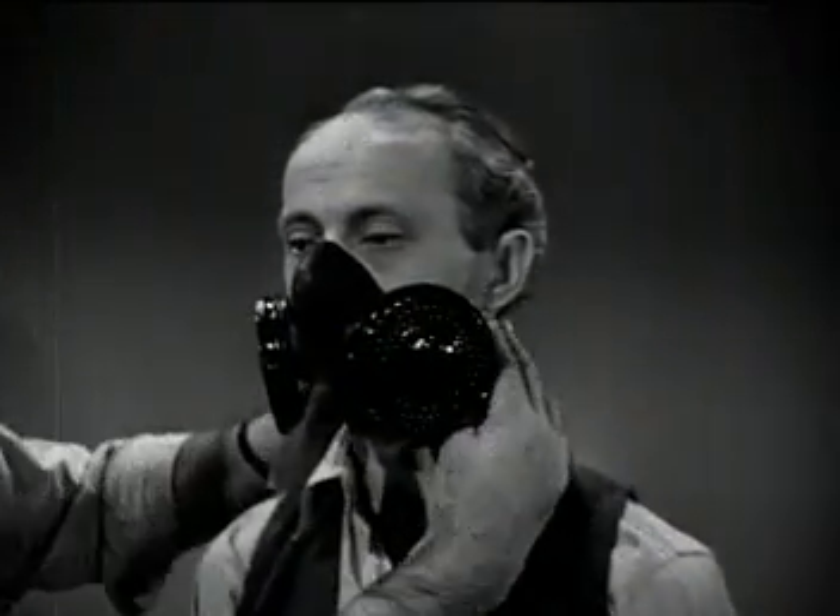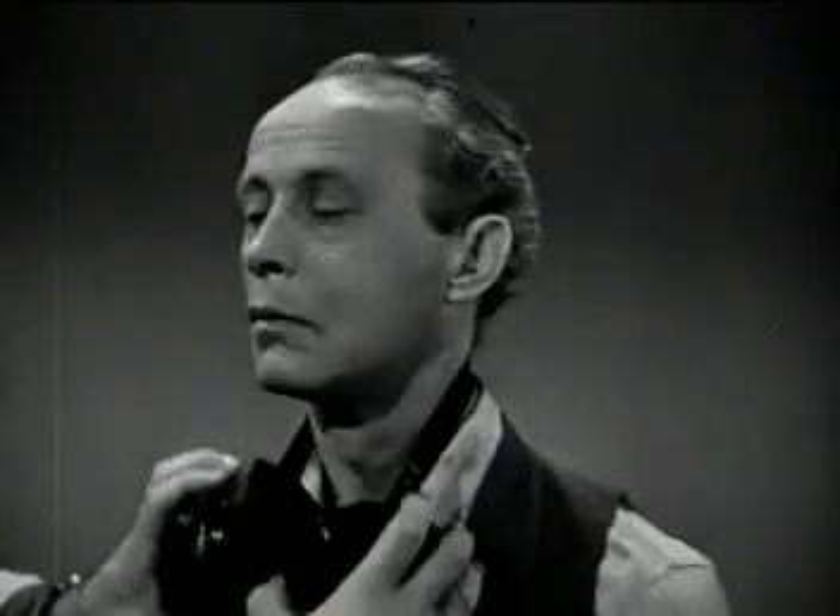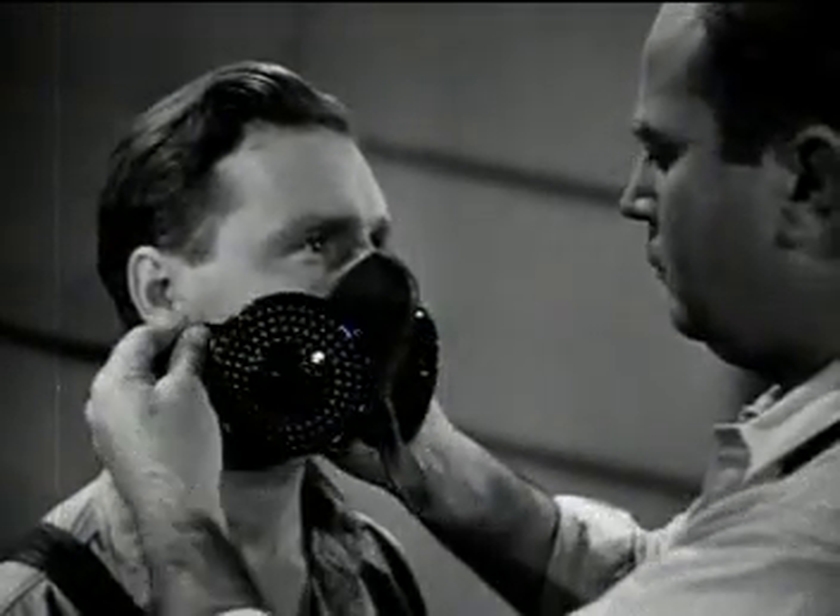To make sure it would fit various kinds and sizes of faces, it had to form a dust-tight seal on all types: the long and narrow, the medium, and the round and full.